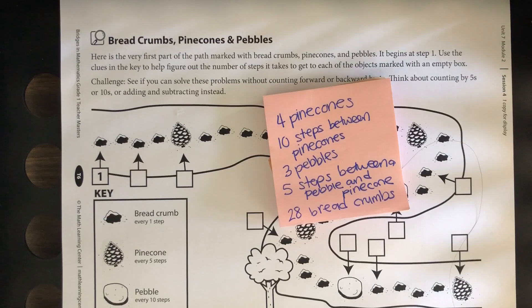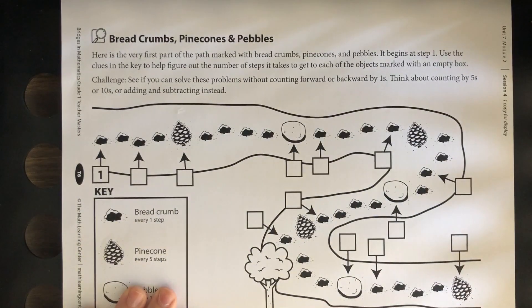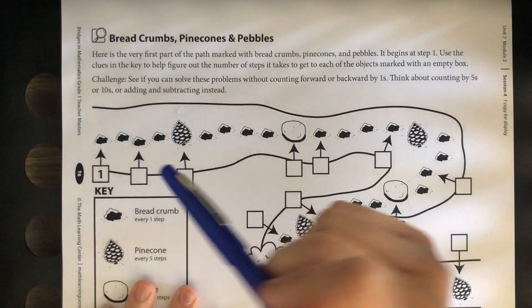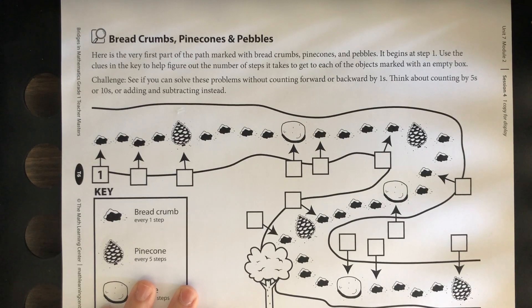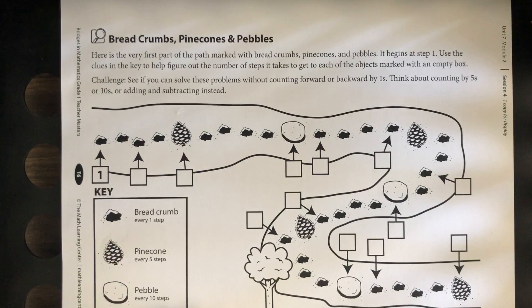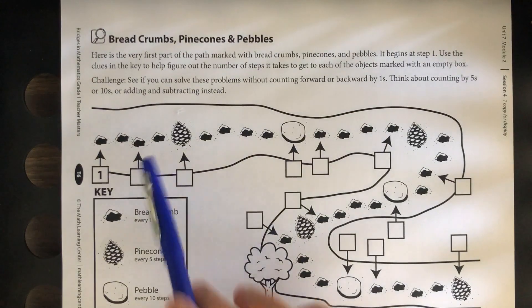So what we're going to do now is figure out what these mystery boxes are. We know that a breadcrumb is one step, a pinecone is five steps, and a pebble is ten steps.